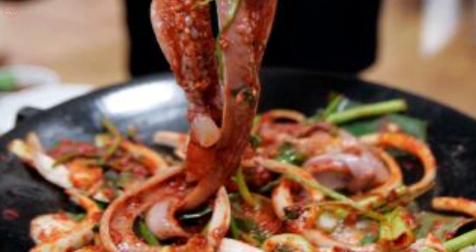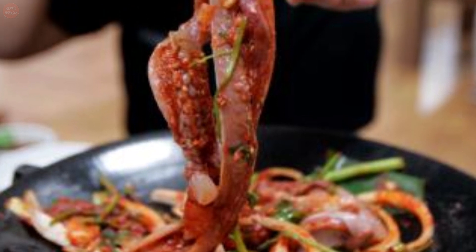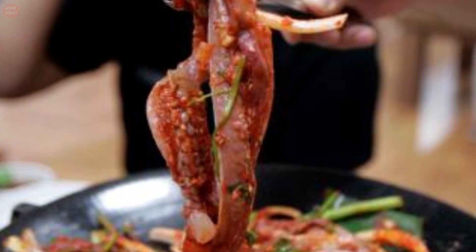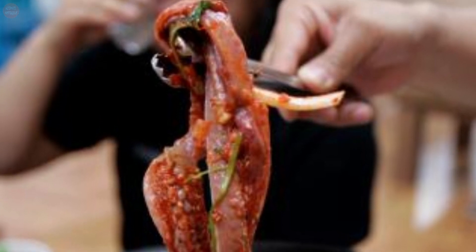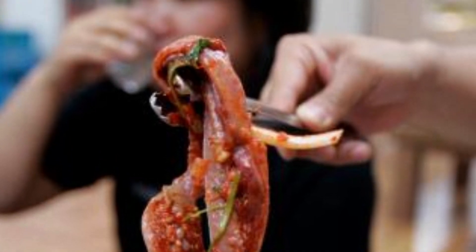Although hagfish have a long evolutionary history, many are in danger due to human development. Some species of hagfish are harvested for food, and their skin is used to make leather.